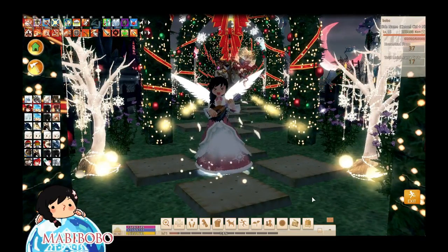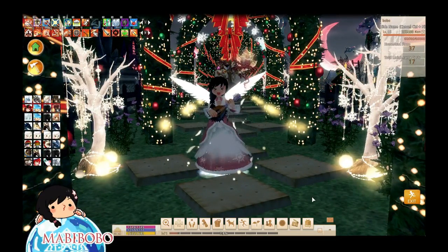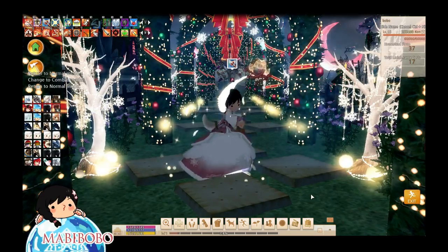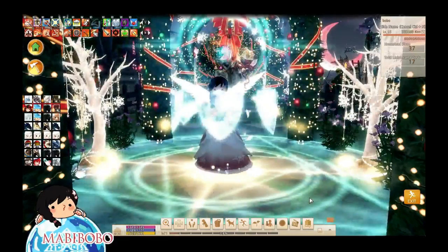Hey everyone, this is Boba from the Mari server. I'm here to do a video on things you may or may not know existed in Mabinogi. So let's go ahead and get started. I've got a compiled list just for you guys.